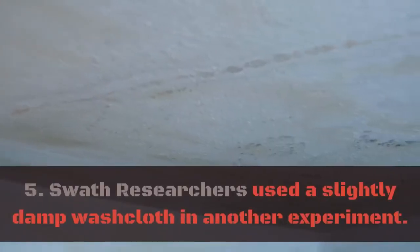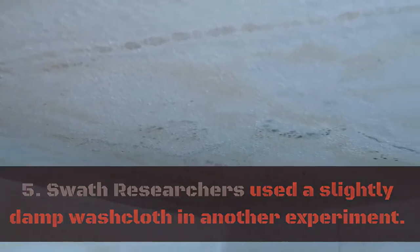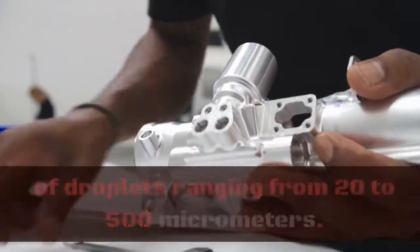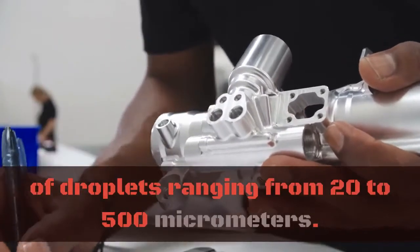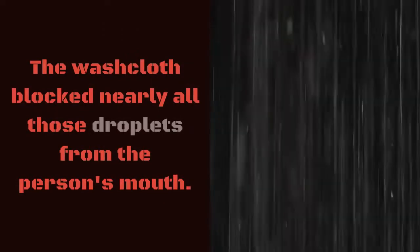5. Swath. Researchers used a slightly damp washcloth in another experiment. Using high-speed video, they found that saying a simple phrase generated hundreds of droplets ranging from 20 to 500 micrometers. The washcloth blocked nearly all those droplets from the person's mouth.